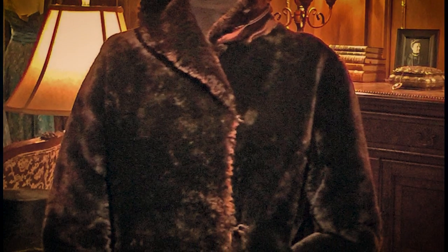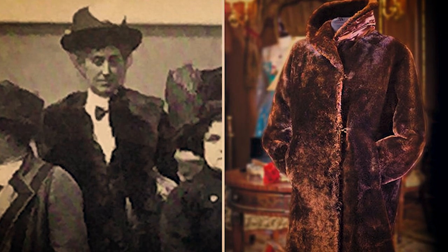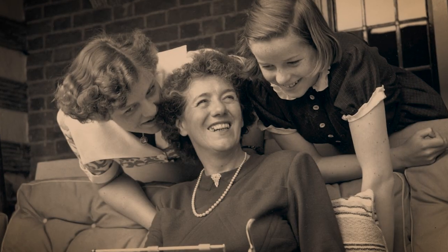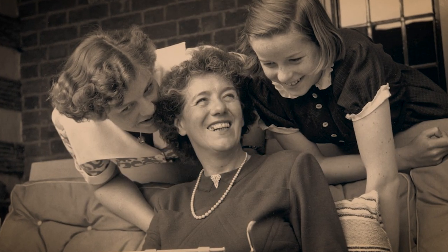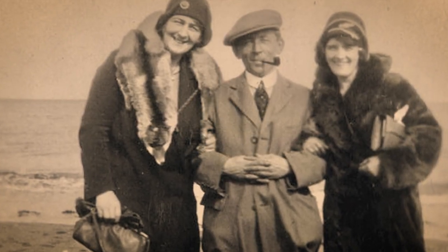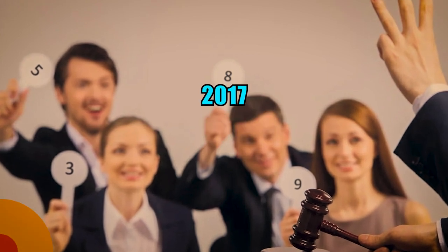Number 2: a unique fur coat. Among the treasures lost in the tragedy was a unique fur coat made of rare sable fur, considered one of the most precious furs at the time. The coat was adorned with intricate lace and silk embroidery, making it a stunning piece of fashion. Its owner, a wealthy woman named Helen Churchill Candy, was the only one who survived the sinking and later wrote a book about her experience. The coat was sold at auction for $165,000 in 2017.